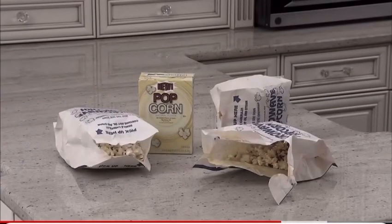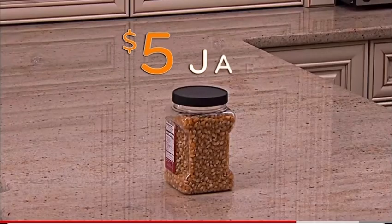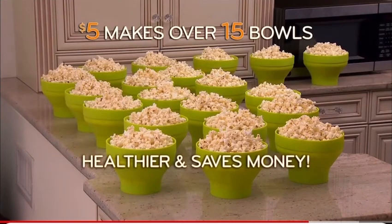Look — a box of microwave popcorn costs $5 for only 3 bags of popcorn. Just one $5 jar of kernels and FlavorQuick pops over 15 bowls of popcorn. Amazing!